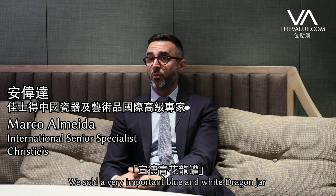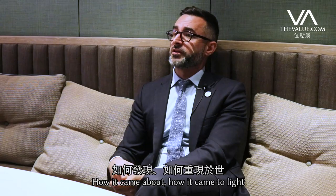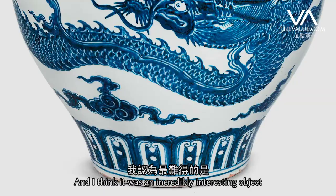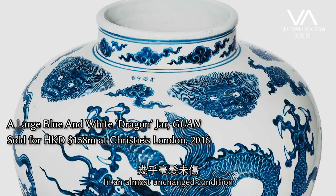We saw a very important blue and white dragon jar from the Xuande period, and that had a very nice story on how it came about and how it came to light. I think it was an incredibly interesting object that had survived since the 15th century in an almost unchanged condition.